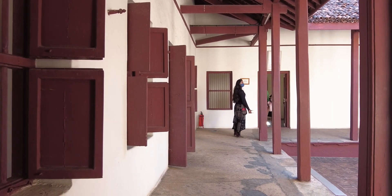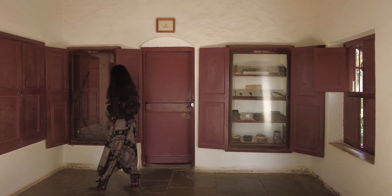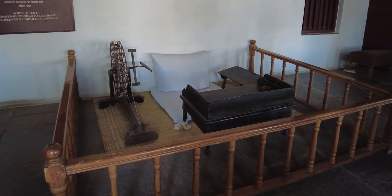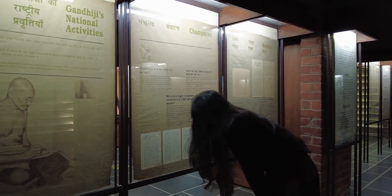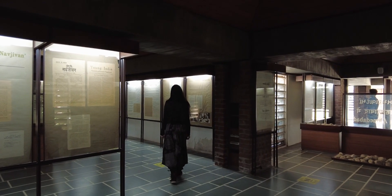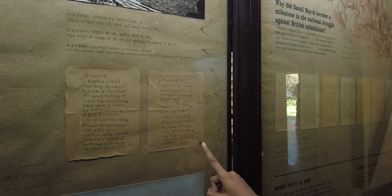There are two parts to the Sabarmati Ashram experience. One is visiting and reliving the original buildings of the Sabarmati Ashram, including Mahatma Gandhi's house. And the other is getting to know about the life of Gandhiji while exploring the brilliant museum full of photographs, paintings, sculptures, charakas, handwritten documents, newspaper articles, etc.